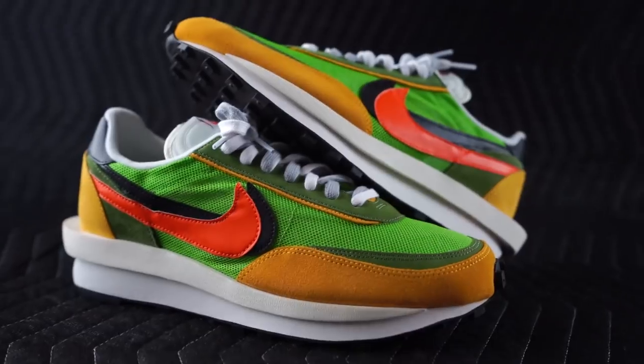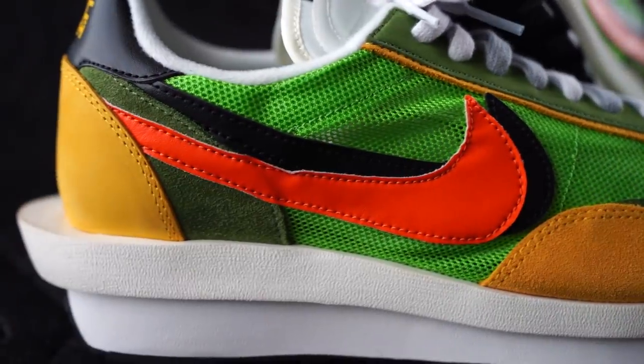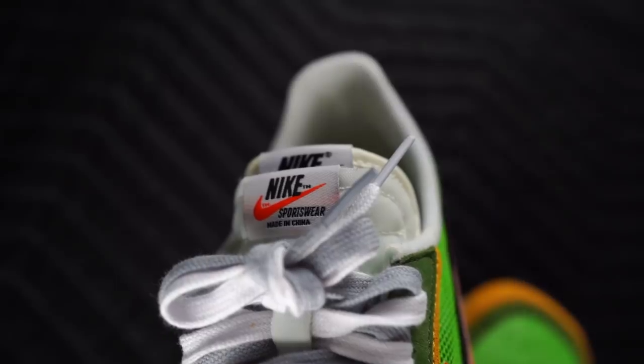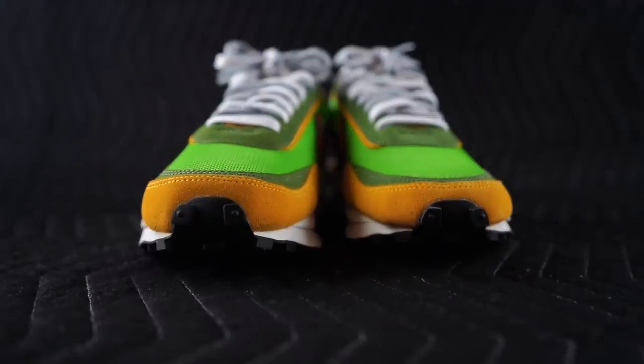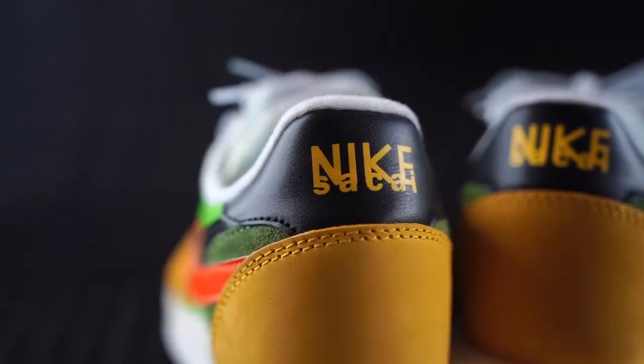My first pair — that blue and red pair — is absolutely toast at this point. But let us know what your thoughts are on these. Which colorway do you like better: the green and yellow or the blue and red? They also released alongside a couple pairs of Sakai and Nike Blazers — I'm not really a blazer guy so those were an easy pass for me. But how do you feel about them? How do you feel about Sakai, about collaborations in general, about Nike? However you feel, leave a comment below.